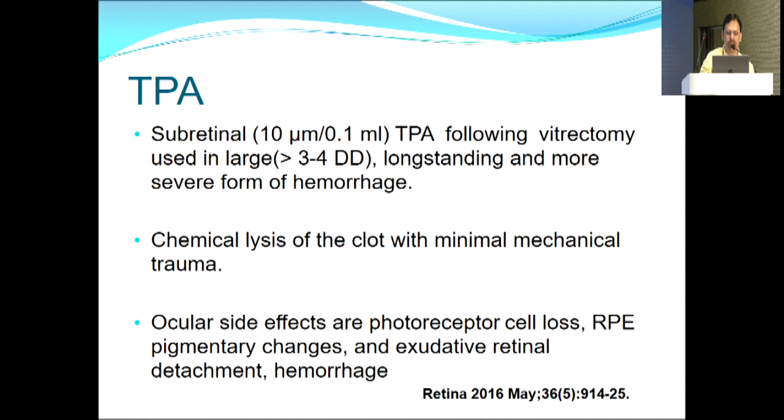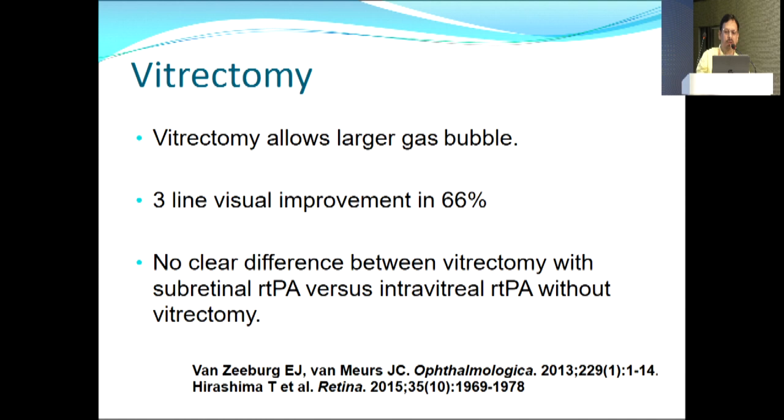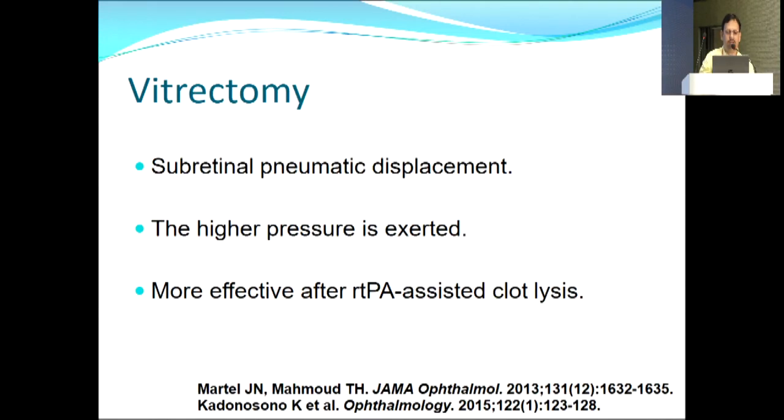Subretinal TPA dose is 10 micrograms in 0.1 ml following vitrectomy, used in large, long-standing, and more severe hemorrhage. It causes chemical lysis of clot with minimal mechanical trauma. Side effects may include photoreceptor cell loss, RPE pigmentary changes, exudative retinal detachment, or hemorrhage. Vitrectomy allows a larger gas bubble for better tamponade; studies show three-line visual improvement in 66% of cases, though no clear difference between vitrectomy with subretinal TPA versus intravitreal TPA alone.